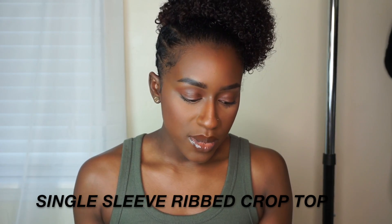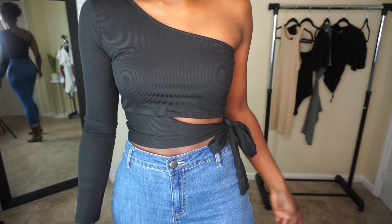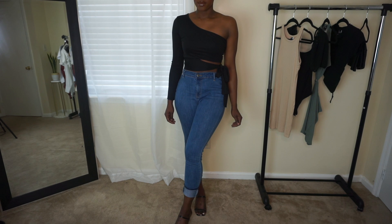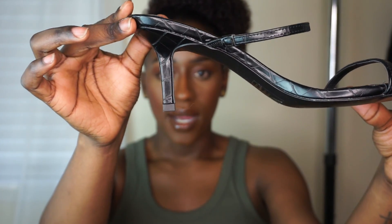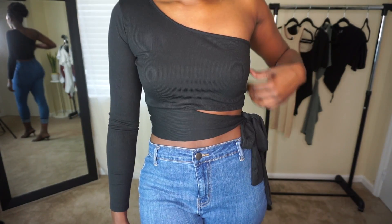This first item is called the Single Sleeve Ribbed Crop Top. It is a black long sleeve one-shoulder top with a side cut out that you can tie on the side — super cute ribbed material. The one shoulder and cut out just elevate a basic. I styled this with sandal heels from Bloomingdale's, brand Aqua — square toe with crocodile print. I'll link those. The material is not super heavy so it's very comfortable and wearable in any weather.